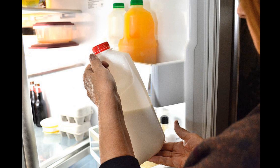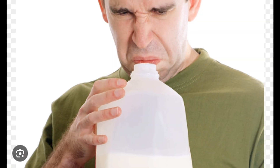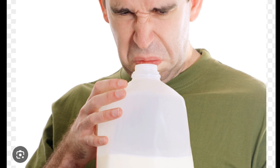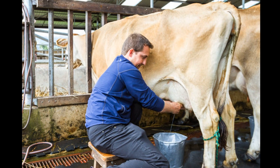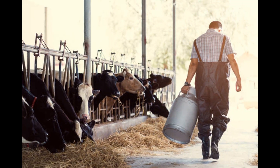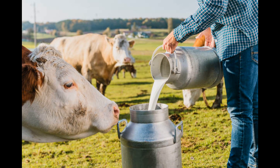We know that milk is a highly perishable commodity. Milk leaves the udder at body temperature containing only a few microorganisms, and the number of microorganisms rapidly increases at room temperature. Therefore, immediate chilling of milk is very important.